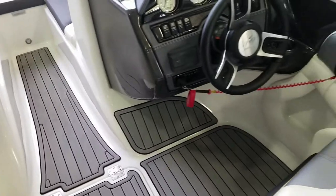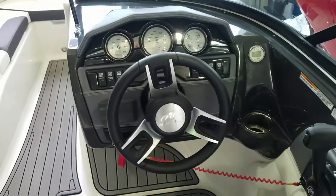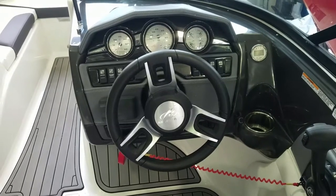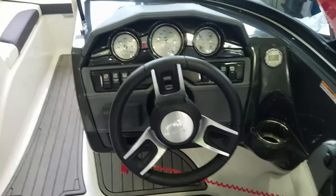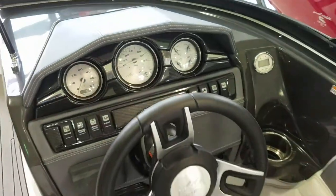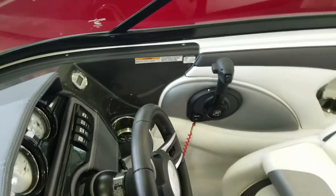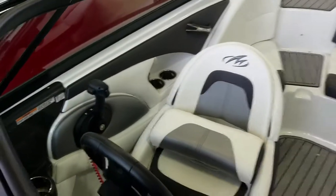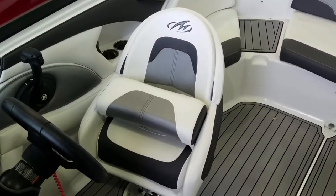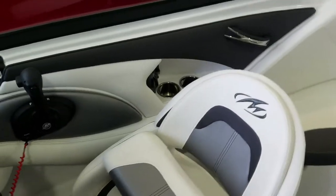Take a look at the dash here — same thing with the eyebrow. Absolutely beautiful looking dash, more like a sports car. The eyebrow with the contrast stitching is very, very well done. From a driver's standpoint, you have a separate bucket seat with a flip-up bolster. A lot of contrast in colors — a very good looking boat.